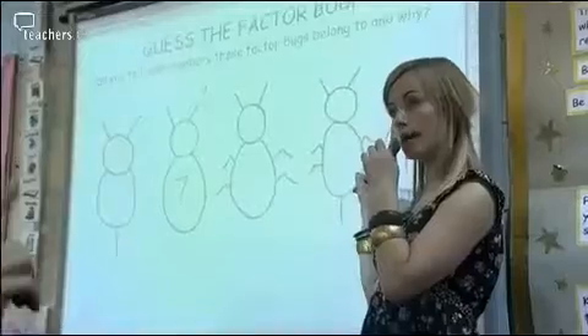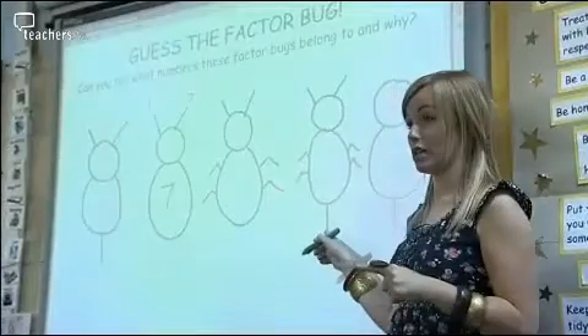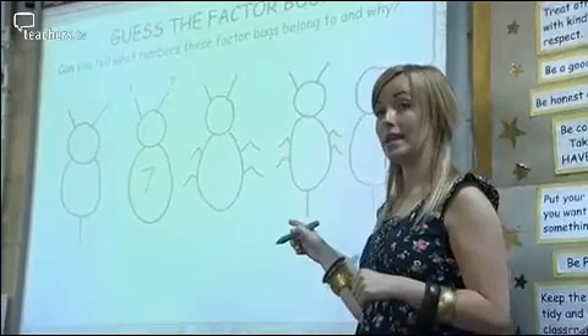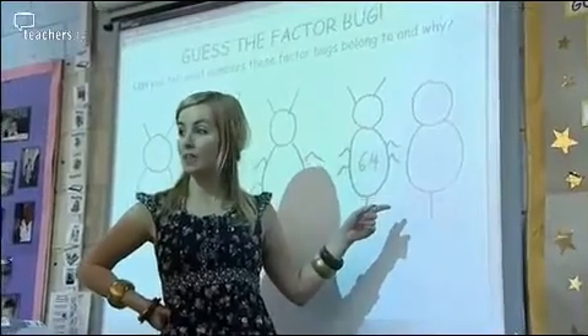Could that be 64? An additional activity you can do with factor bugs, which really pushes the children's learning on, is playing 'spot the factor bug' or 'guess the factor bug', where we put up a range of different factor bugs with no numbers written on the tail, legs, antennae or belly, and children have to guess what the number could be just from looking at the factor bug. And let's do this one, which is a very odd-looking factor bug.